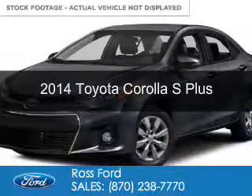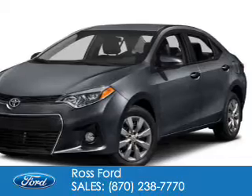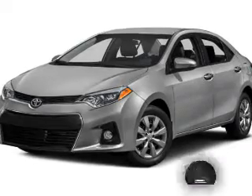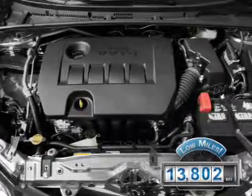This is a used 2014 Toyota Corolla. It's powered by front-wheel drive, a 1.8-liter four-cylinder engine, and a continuously variable transmission. With fewer than 15,000 miles, this vehicle has a long road ahead.